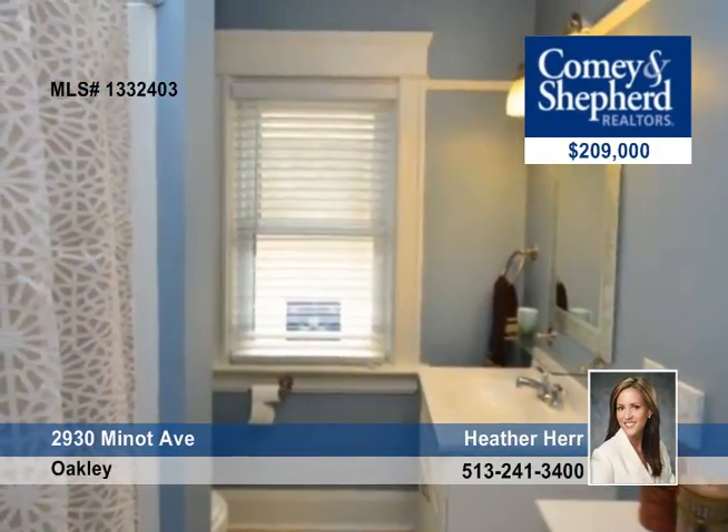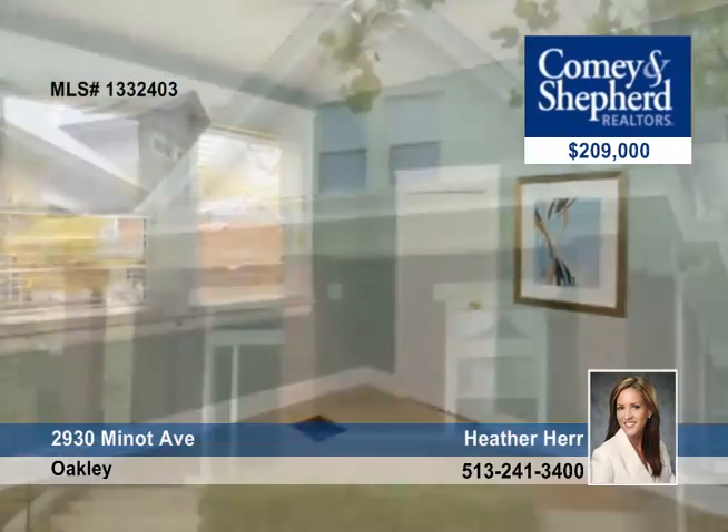Kick back and enjoy the large fenced-in yard and the relaxing front porch. See it today by calling Heather.